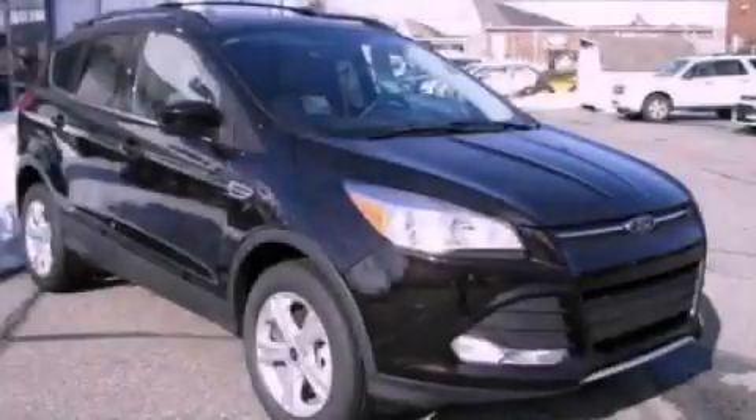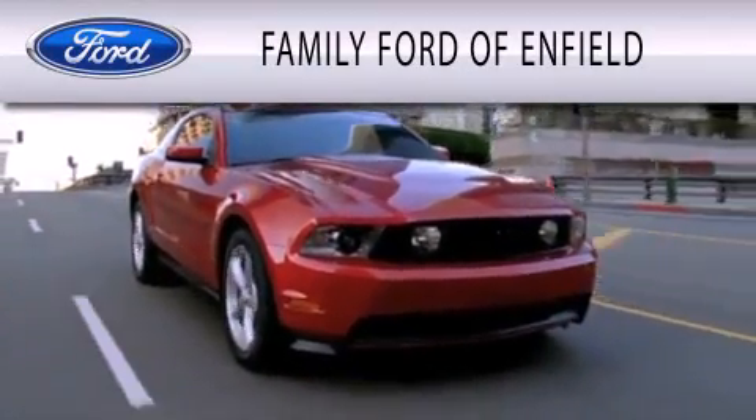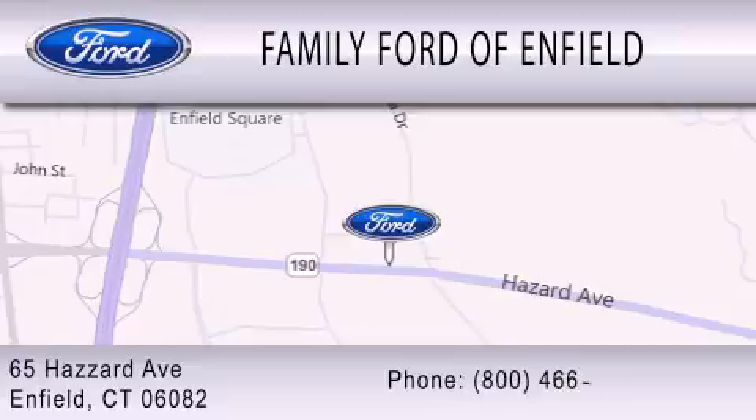Call or visit us right now and arrange your test drive today. Family Ford of Enfield is dedicated to doing everything possible to ensure that the experience you have selecting your new vehicle is as pleasant as possible. We are located at 65 Hazard Avenue in Enfield.